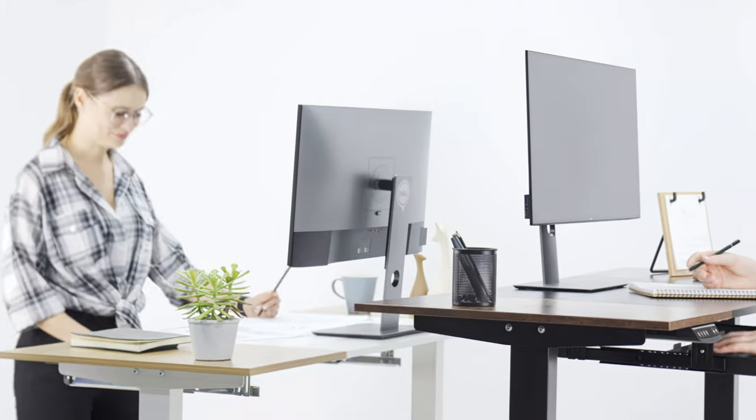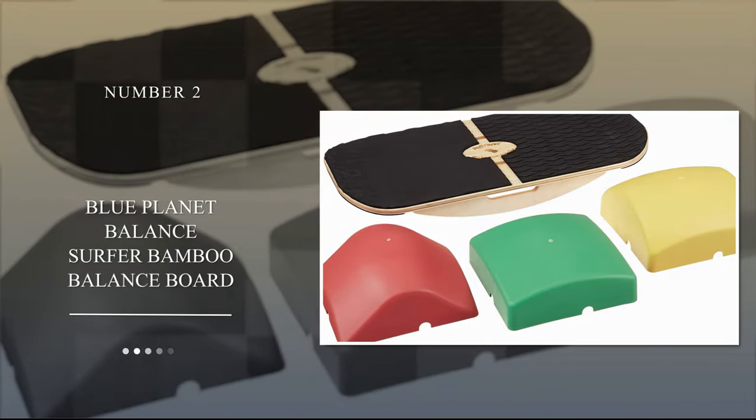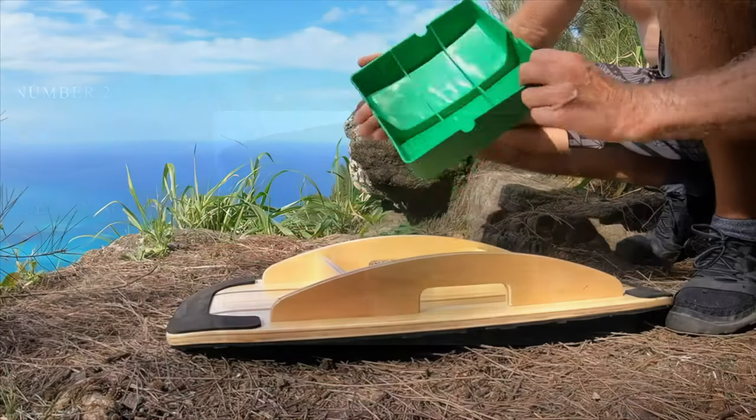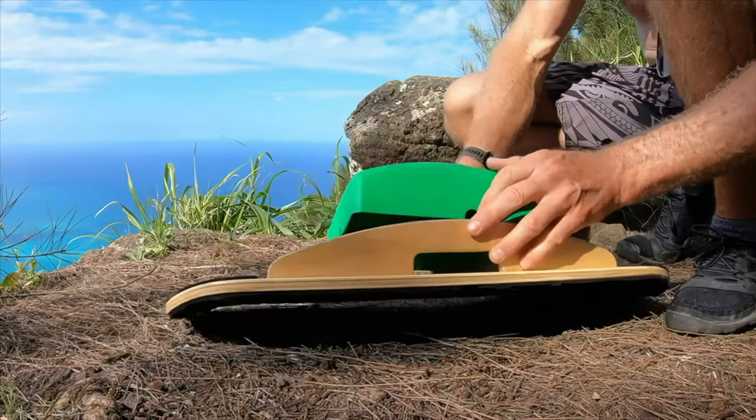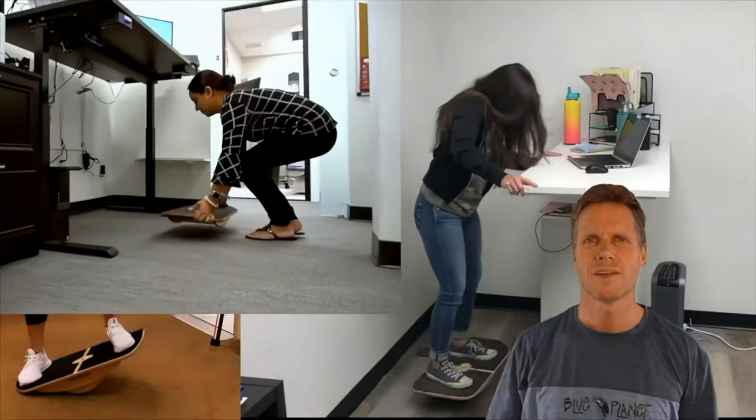This board also features knobs that can give your feet a gentle massage as you stand. Number 2: Blue Planet Balance Surfer Bamboo Balance Board. If you are looking for a balance board that can give you a challenge, even at work, the Blue Planet Balance Surfer Bamboo Balance Board might be right for you.